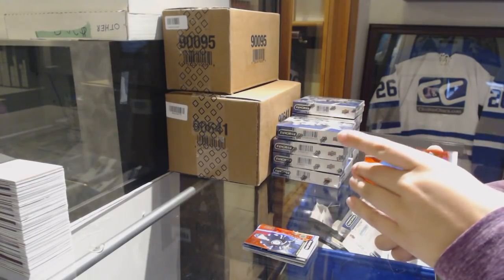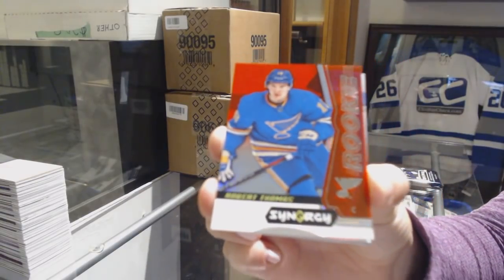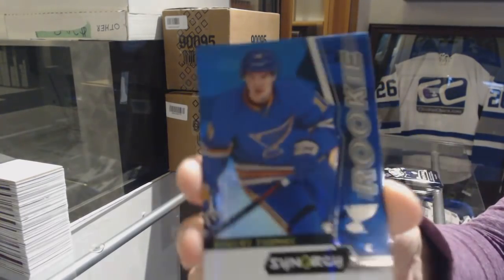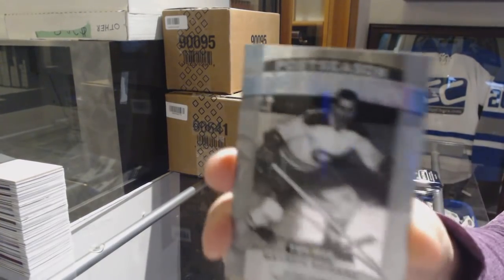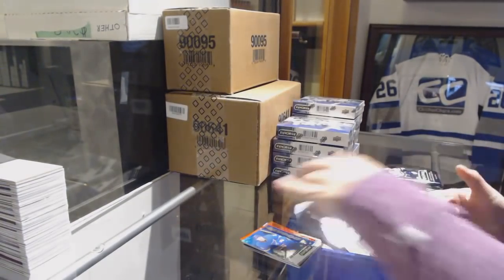Red — oh, serious damage on this one, my goodness — Robert Thomas, Red Rookie for the Blues. Red Rookie of Robert Thomas for the Blues, number to 599. And Maurice Richard Postseason Perfection for the Montreal Canadiens.